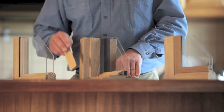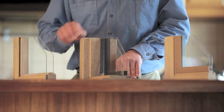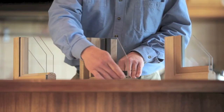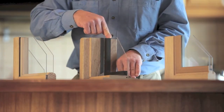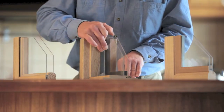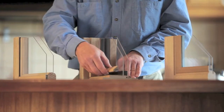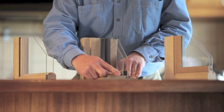Here's how it works. EcoGlaze has been tested by the Windows Energy Rating System and it's been installed for a number of years. This is a cross section of the window frame and the existing glass. Here we fit a specialised foam and an acrylic panel. These mouldings are fitted with magnets and they serve to lock the panel in place.